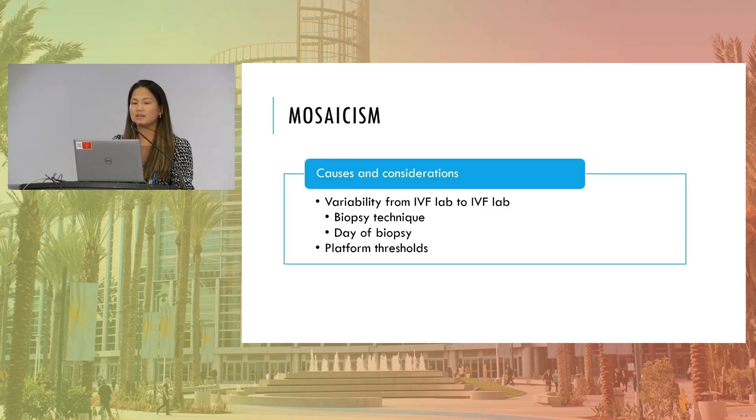Looking at causes and considerations — noting the variability from IVF lab to IVF lab, at Sequence 46 we work with many different laboratories and we do see a clear difference in mosaicism between IVF labs. Again, many things can be attributed to biopsy technique, the day of biopsy, and various platform thresholds. So it's important to understand that in order to talk with clinicians and patients and explain the limitations of our technology in order to best serve them.